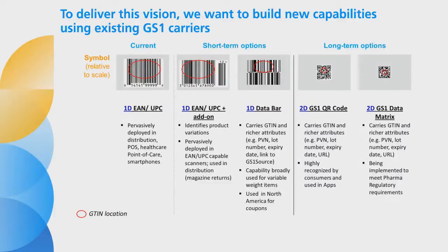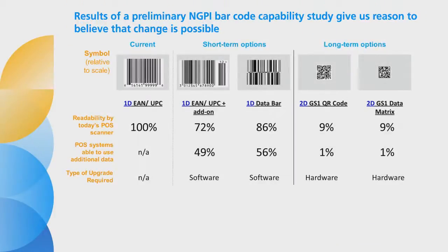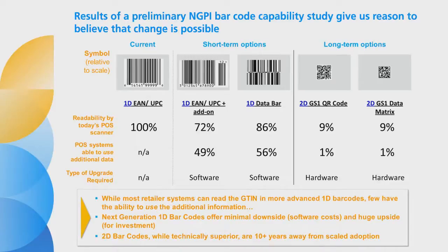In addition to today's EAN UPC barcode, the group is exploring four other existing GS1 standard carriers. Each of these carriers embeds the GTIN. They allow us to hold the GTIN constant, enabling the supply chain to function without disruption, while using the richer fields to provide the information consumers and regulators need. The NGPI project is completing a preliminary analysis to understand the implications of the various options. Work to date suggests that most retailer systems can read the GTIN embedded in the more advanced EAN UPC plus add-on and data bar 1D barcodes, even though few have the ability to do anything with the richer information. We believe that innovators will find ways to leverage the added information that can be carried by these more advanced barcodes.